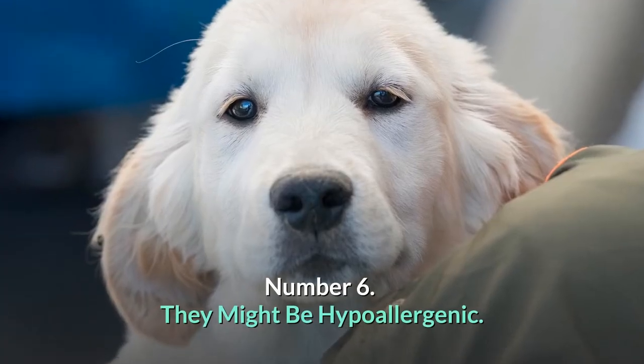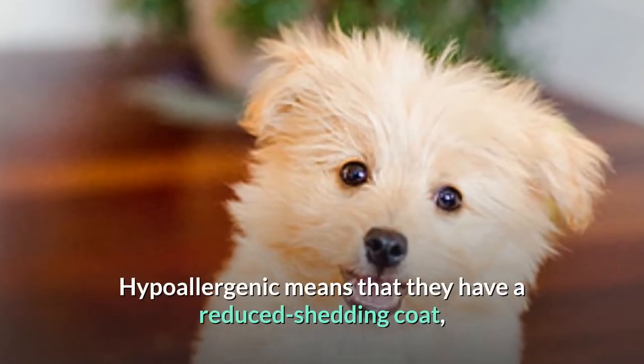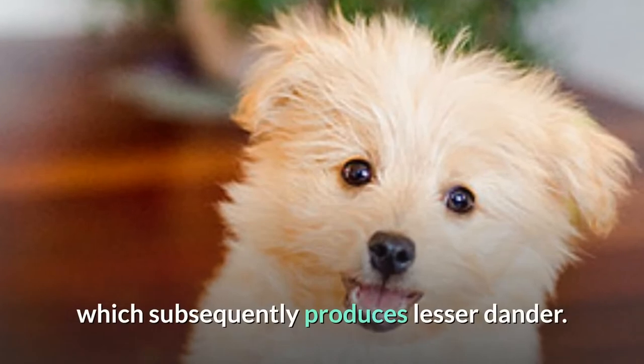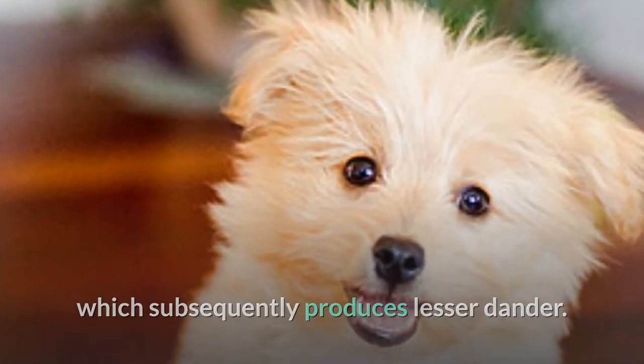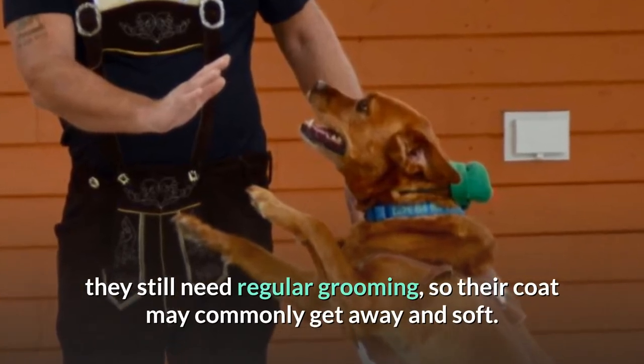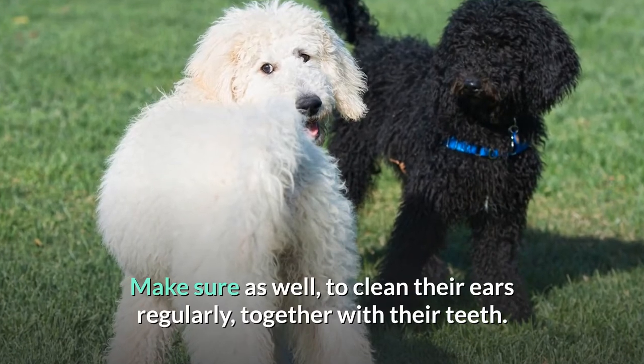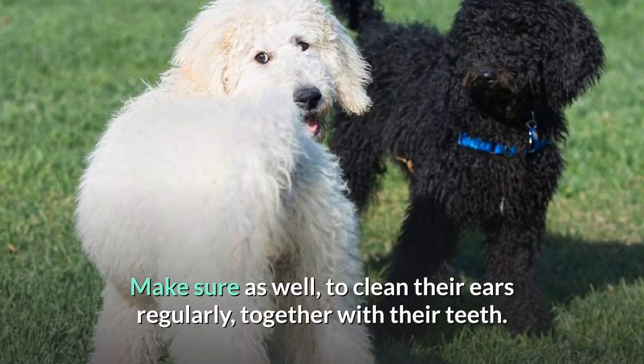Number 6: They might be hypoallergenic. Hypoallergenic means that they have a reduced shedding coat, which subsequently produces lesser dander. Even though some Irish Doodles are hypoallergenic, they still need regular grooming so their coat may commonly stay wavy and soft. Make sure as well to clean their ears regularly, together with their teeth.